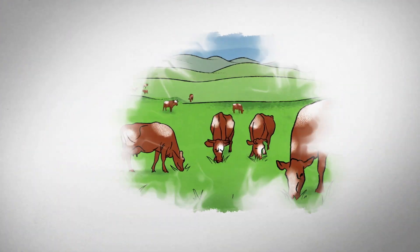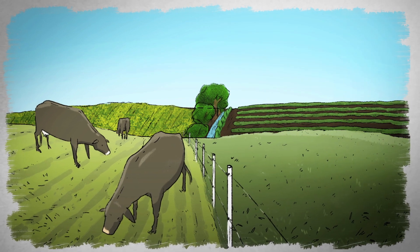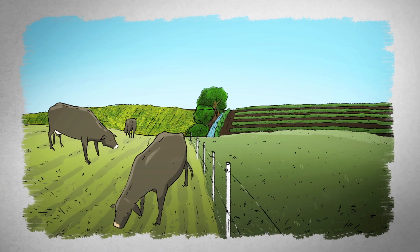Farms and ranches that raise ruminant livestock come in all shapes and sizes. From arid rangelands to irrigated pastures, we raise cattle, sheep, and goats for meat, dairy products, and fiber.